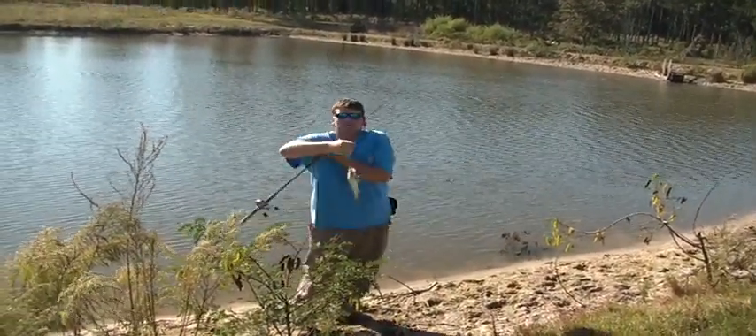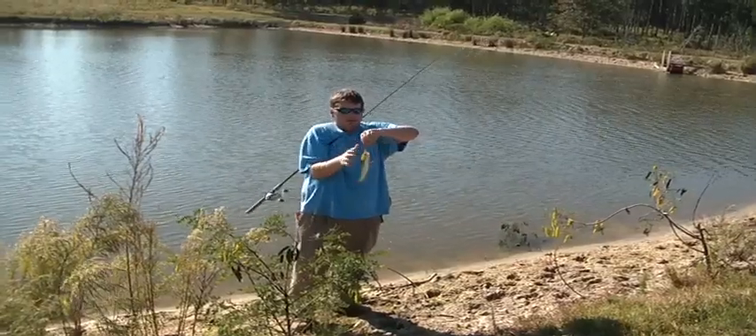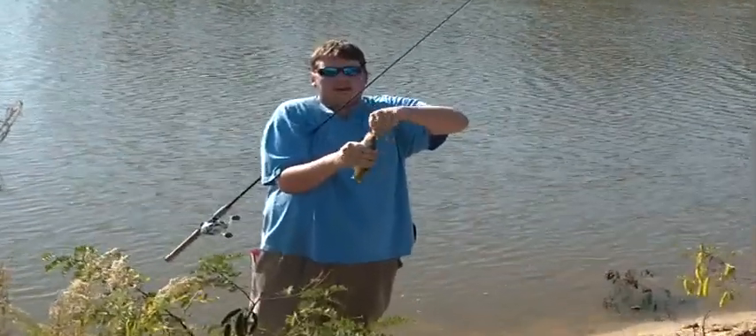Anyway, I wasted the hook set on this one. But yeah, that's why I wear blue shirts a lot — it blends into the sky.